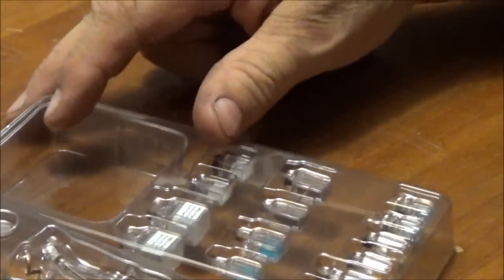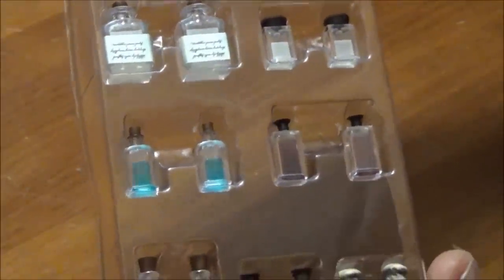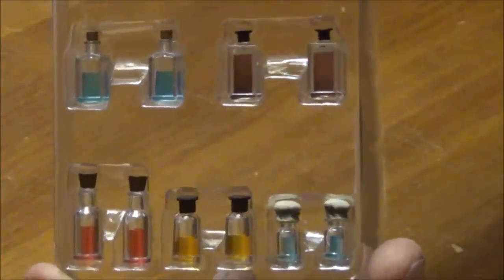I'm going to get the camera down here, open the clamshell and show you all the stuff you get. Let's start with the bottles — I'll crack that open very carefully. As you can see there's a total of fourteen bottles. That is amazing just on its own, so we'll get all those out.